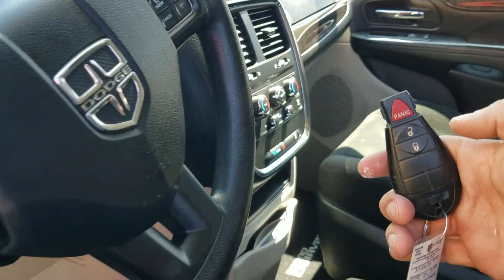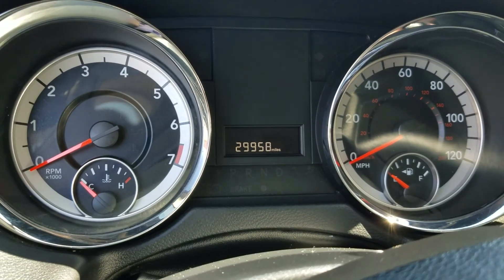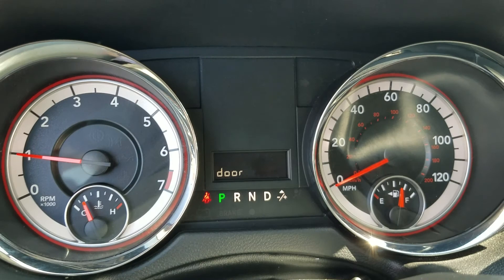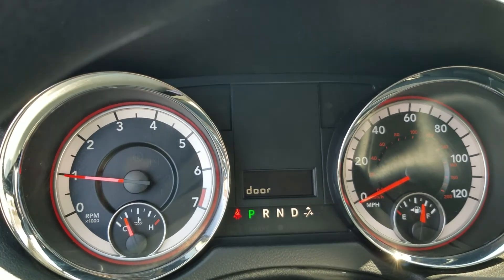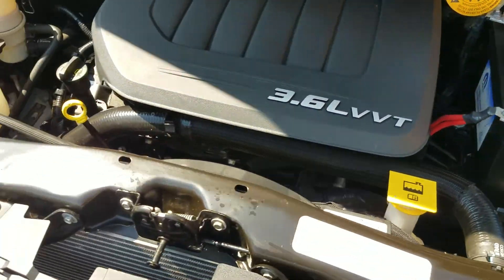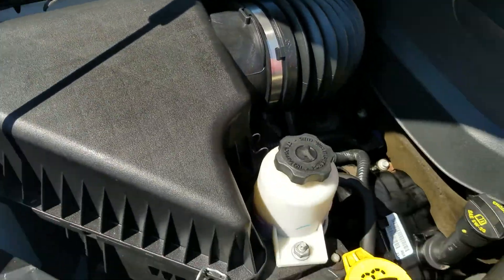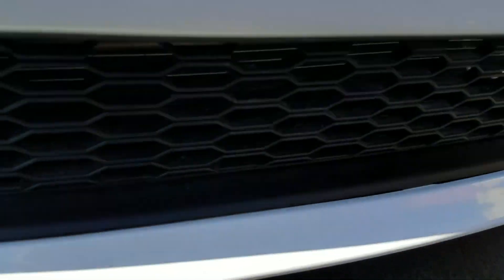It's got one key with keyless entry; if you want a second key made, that can be done at cost. When I turn it on, it fires up first time, every time — no check engine lights, no ABS, no airbag lights, none of that. Under the hood is a 3.6 V6 engine with the emission sticker right there. Very clean — no signs of any damage, leaks, or major rust.